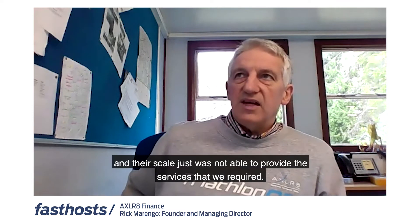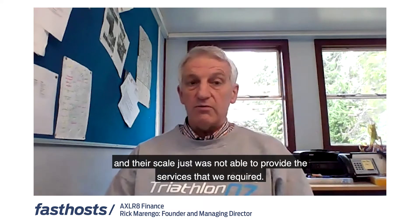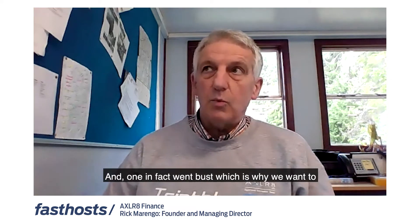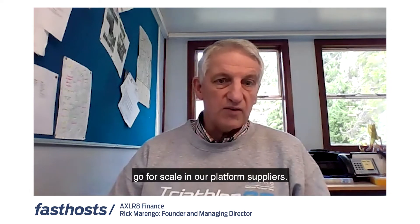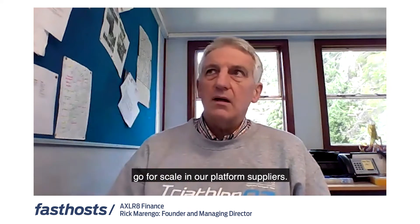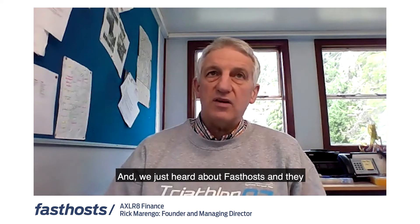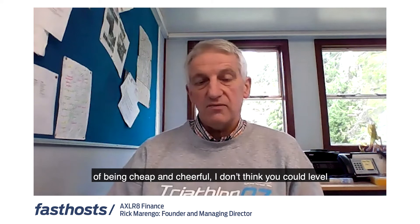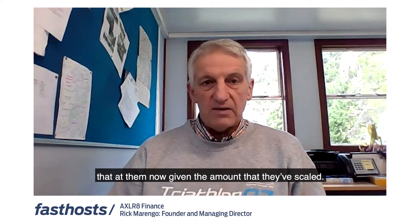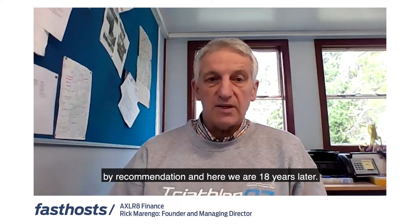Those boutique suppliers' scale just was not able to provide the services we required, and one in fact went bust — which is why we want to go for scale in our platform suppliers. We heard about Fasthosts and they had a reputation at the time of being cheap and cheerful, but I don't think you can level that at them now given the amount they've scaled. We found them really by luck, by word of mouth, by recommendation — and here we are 18 years later.